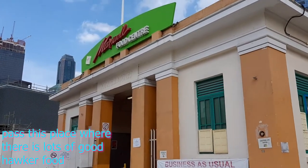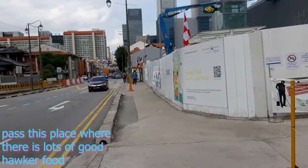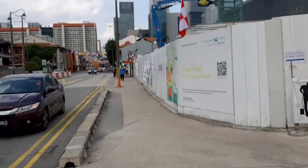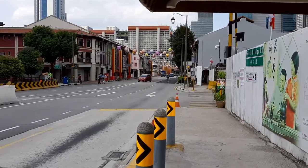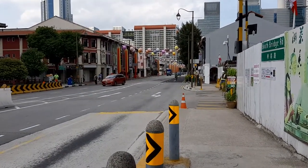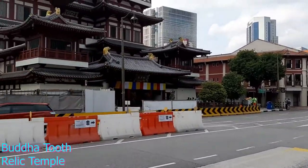We're going to walk past Maxwell Food Center and cross this busy road. We're not going to the Buddha Tooth Relic Temple today — we're going to go past that.